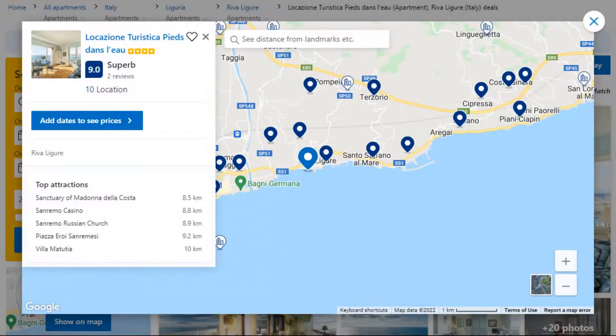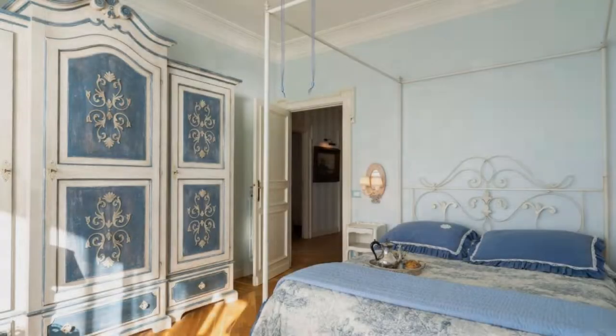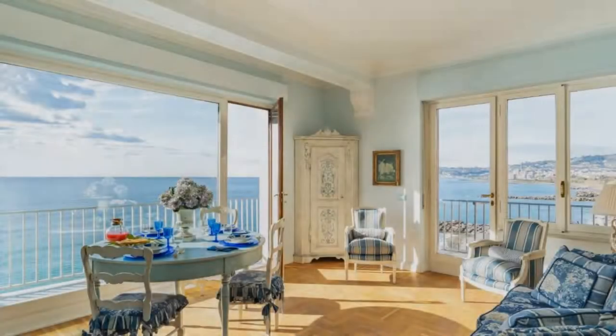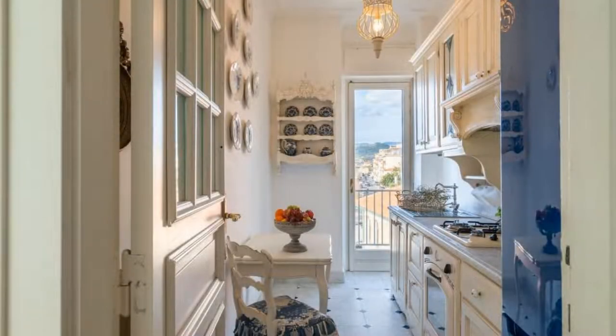Number 2. This is a 4-star property. The location of the property is superb and the guests love walking around the neighborhood. Check-in time is 4 pm and check-out time is 10 am. Guests are required to show a photo ID and credit card at check-in.